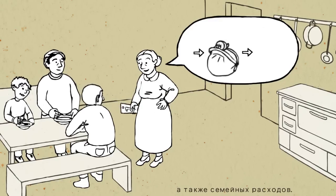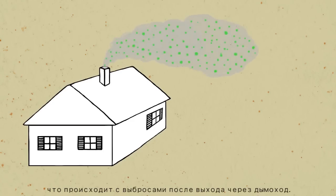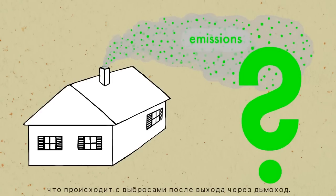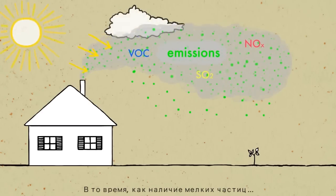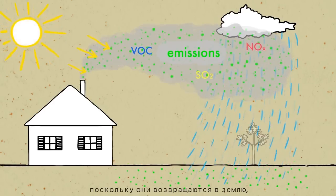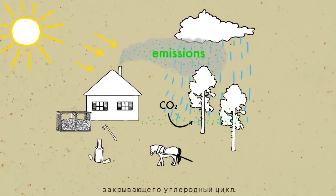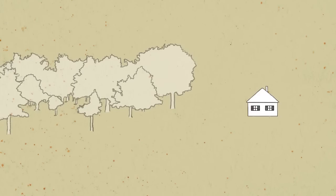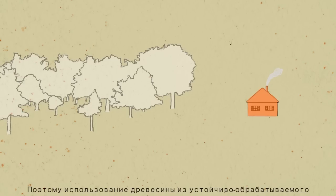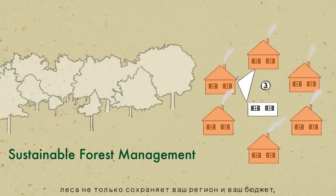You might ask yourself: what happens to the emissions after they leave the chimney? While the fine particles should be kept at a minimum as they return to the ground, the CO2 emitted is needed by the growing trees, closing the carbon cycle. That's why using wood from sustainably managed forests is not only good for your region and your budget, but also for the climate that we all share.